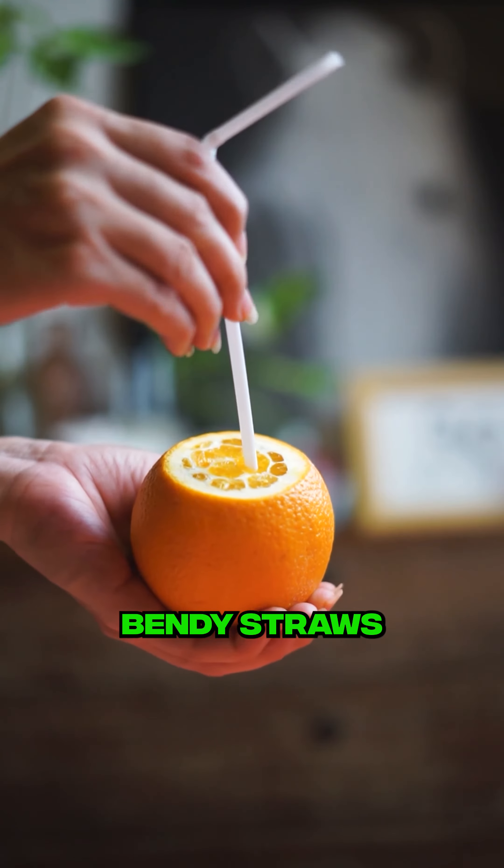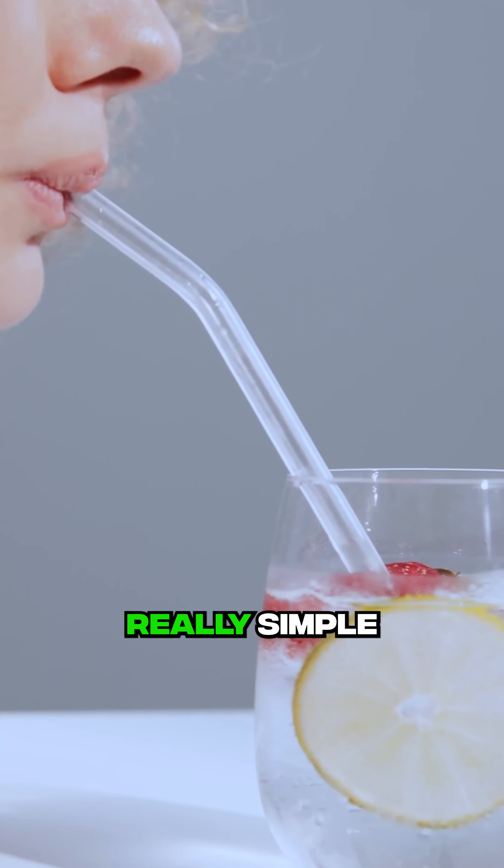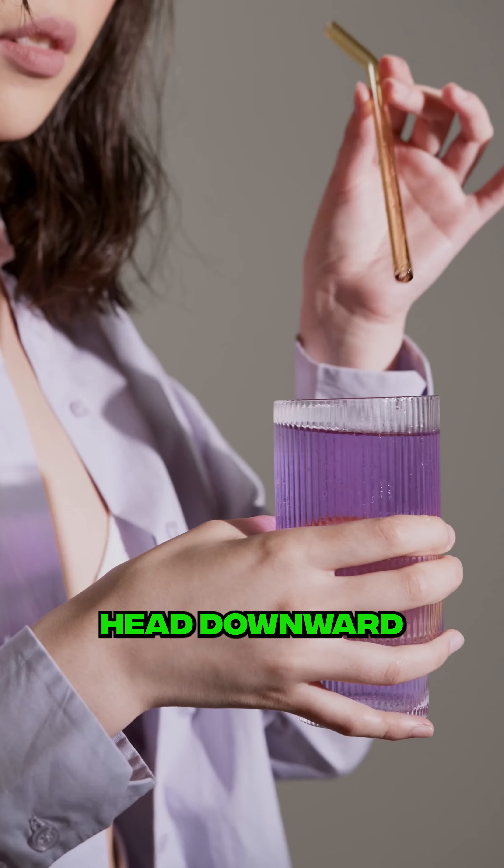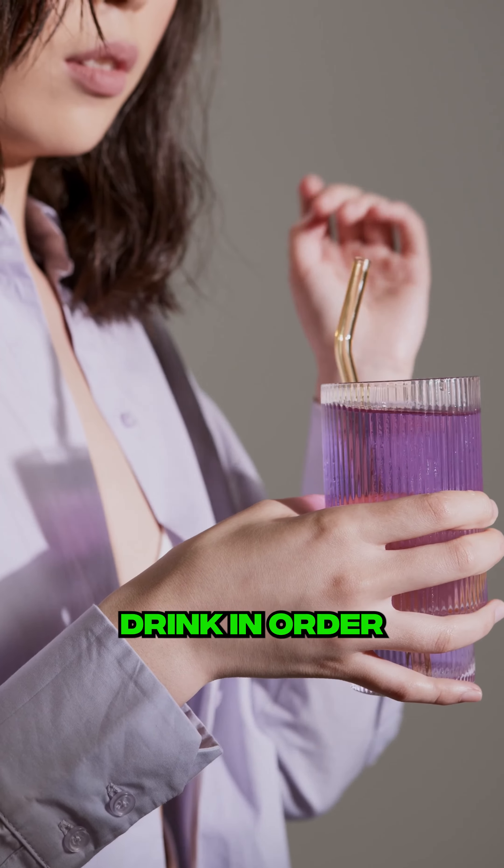Number two, bendy straws. While these might seem really simple, it actually is a big deal to not have to bend your head downward on top of your drink in order to drink it.